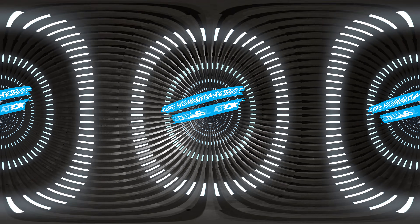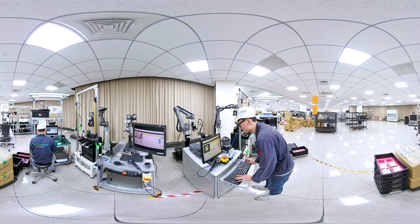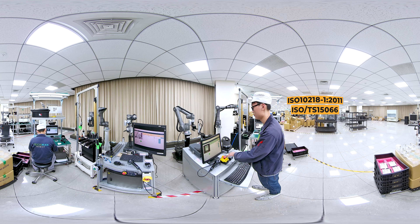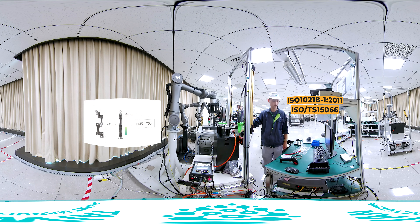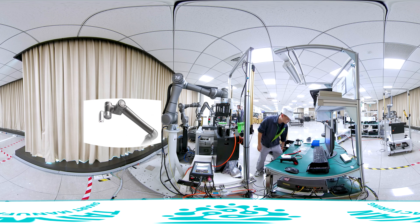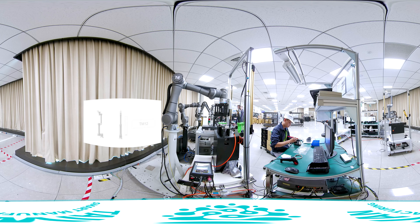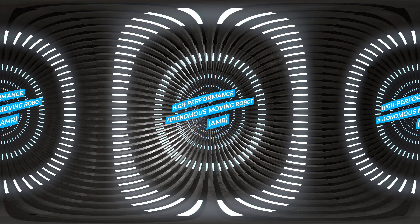The system requires no programming background to start using right away. It meets ISO 10218-1:2011 international robot safety standards and ISO TS 15066 robot contact shutdown safety standards to protect the user's physical safety for a safe working environment without worries.